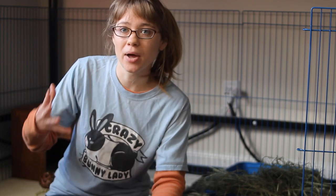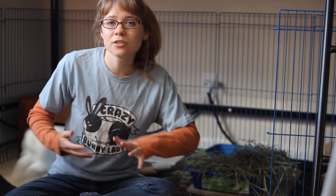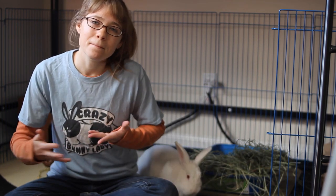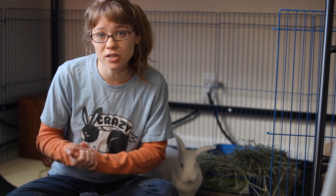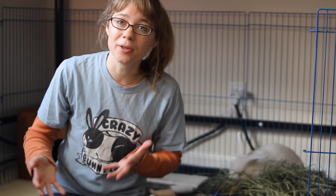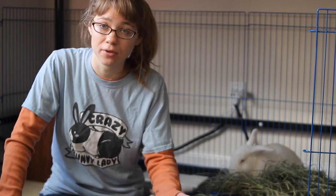The other reason a rabbit might shed all year round has to do with genetics. Every once in a while you'll get a rabbit that has mixed-up genetics that makes them unable to use their environment as a cue for when it's time to shed. In those cases there's not much you can do — the rabbit just doesn't have an accurate internal clock, so they'll be shedding a little bit all year round.